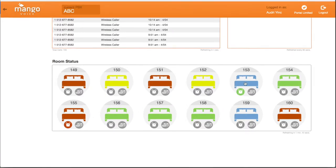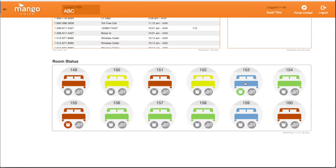When the room is blue, this means that the occupant is staying over another day, but the room has been cleaned. Red shows that the room is dirty.